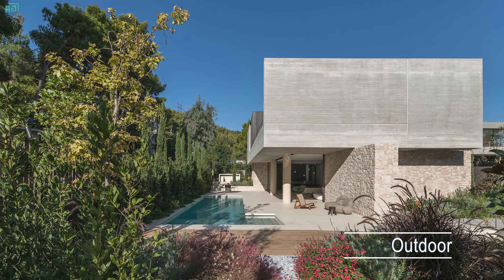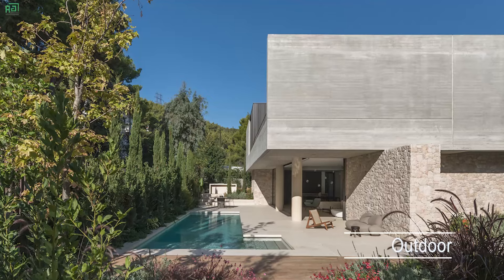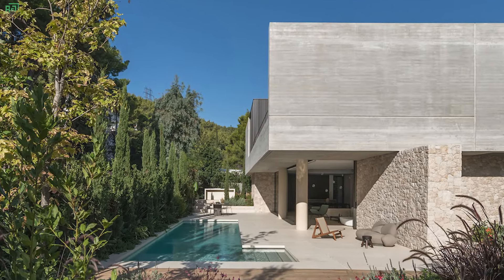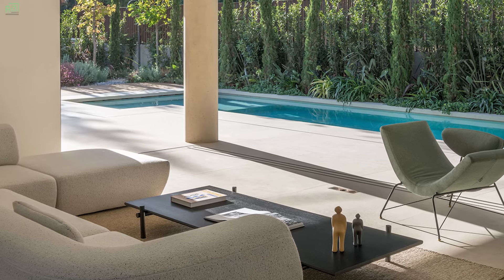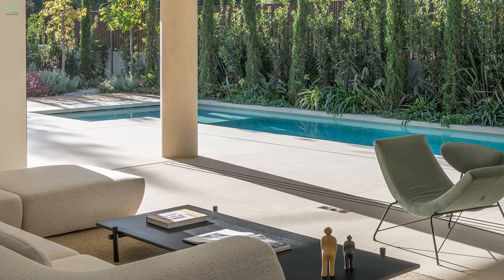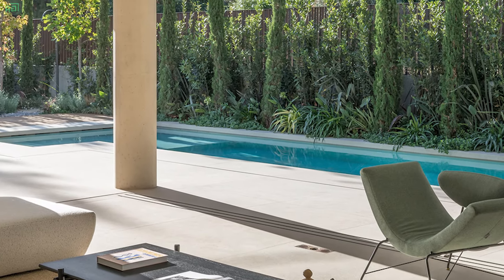At ground level, the living spaces are strategically organized around a central courtyard, which not only provides a serene oasis for relaxation but also serves as an intermediary space connecting the interior with the exterior. Adjacent to the courtyard, an outdoor area features a sleek pool.